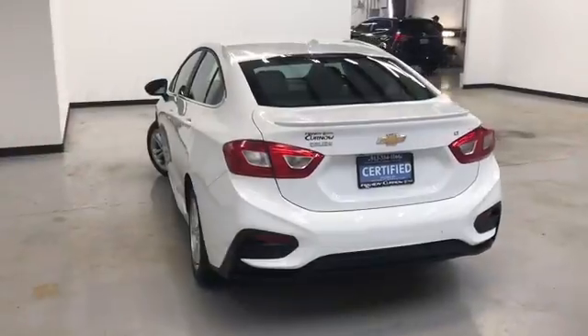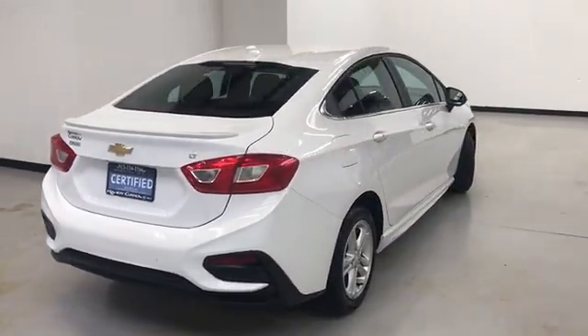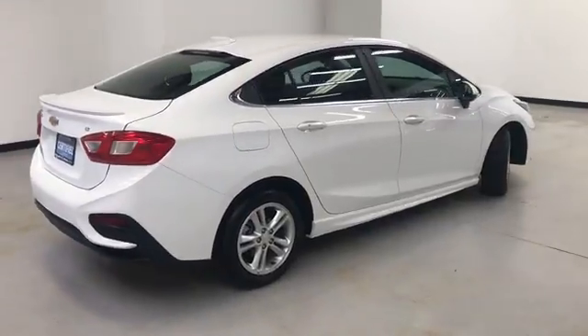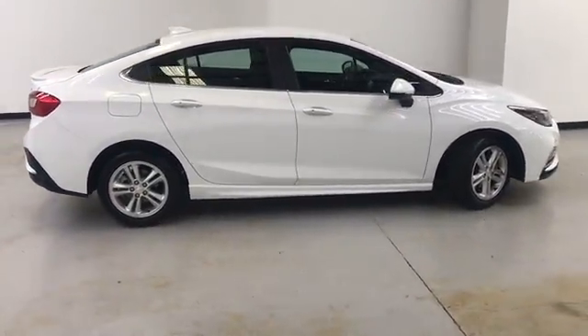That wraps up our walk-around video of this 2017 Chevrolet Cruze LT. Randy Colonel Buick GMC is located at 7707 State Avenue in Kansas City, Kansas. Our phone number is 913-334-1166.